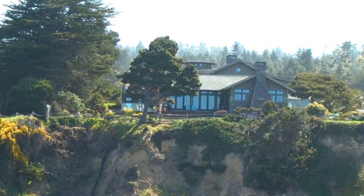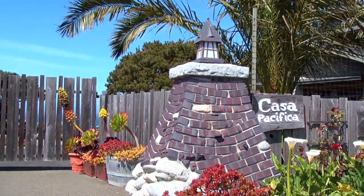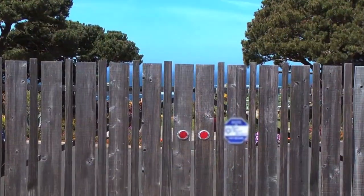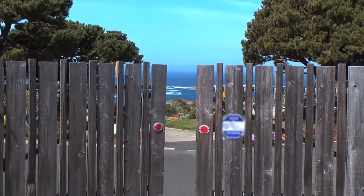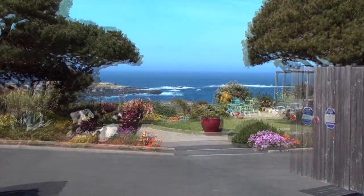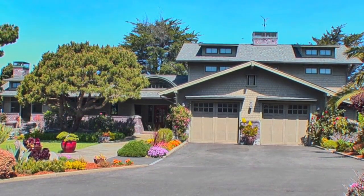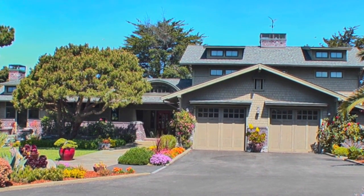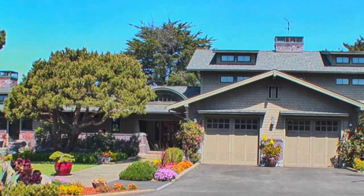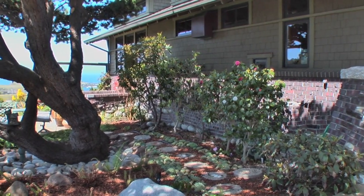Welcome to Casa Pacifica, an amazing arts and crafts oceanfront home located in the historic Mendocino Village. Built in 2003, this home is all about beauty, quality and comfort. The exterior boasts cedar shingle and clinker brick granite cobble siding.